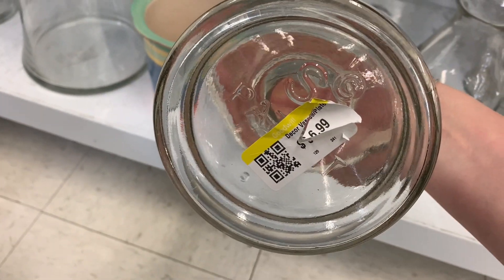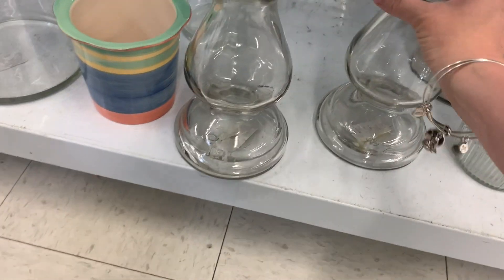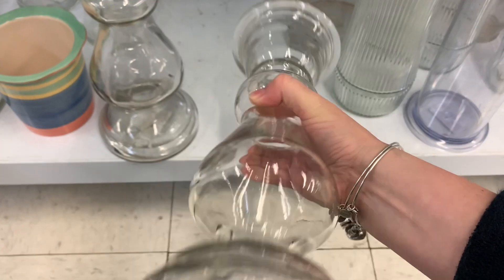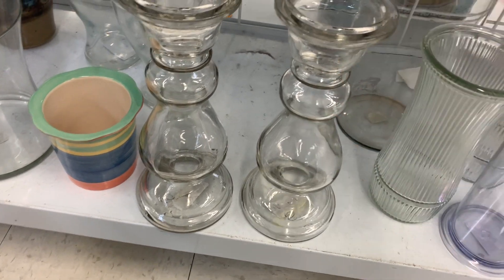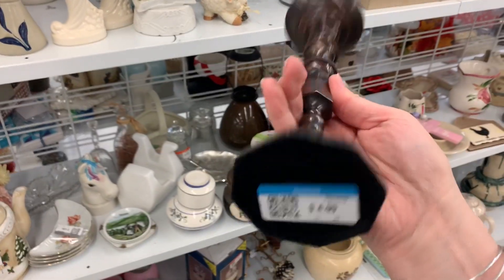$6.99 — oh my gosh, I love these so much! These are $6.99 and I could sell these for $13. That's worth $13 right there each. I may come back for these. I missed this guy earlier — $4.99.